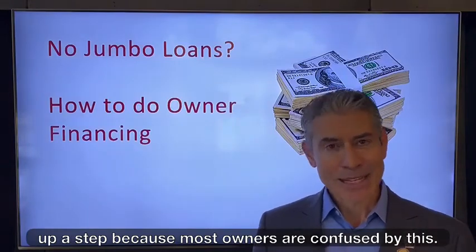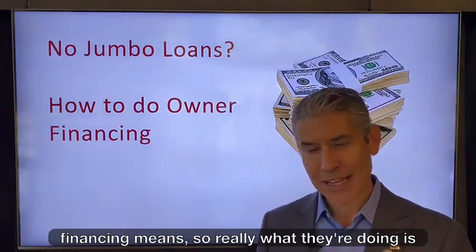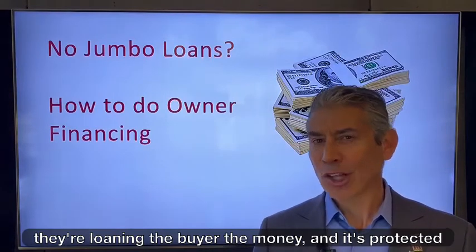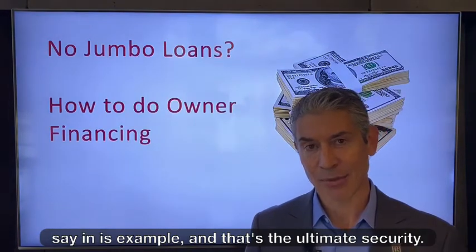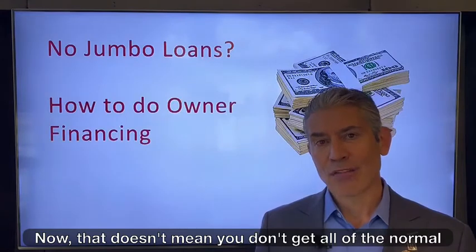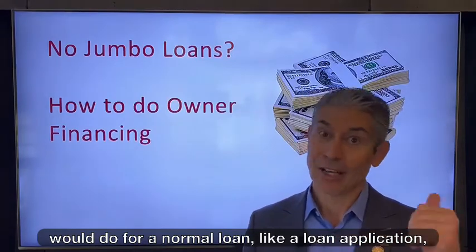Let's back up a step because most owners are confused by this. They don't know what being the bank and doing owner financing means. Really what they're doing is they're loaning the buyer the money and it's protected by the asset, which is the house they're selling — and that's the ultimate security. That doesn't mean you don't get all of the normal financial documents from the buyer that they would do for a normal loan, like a loan application.